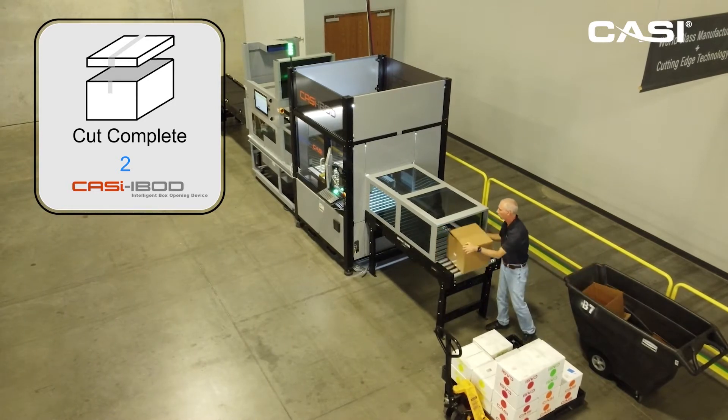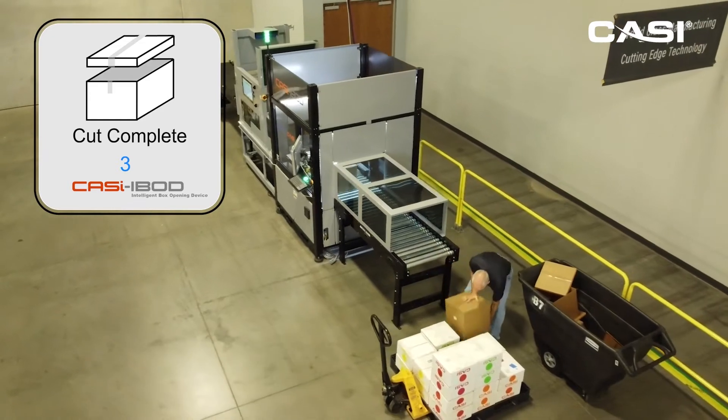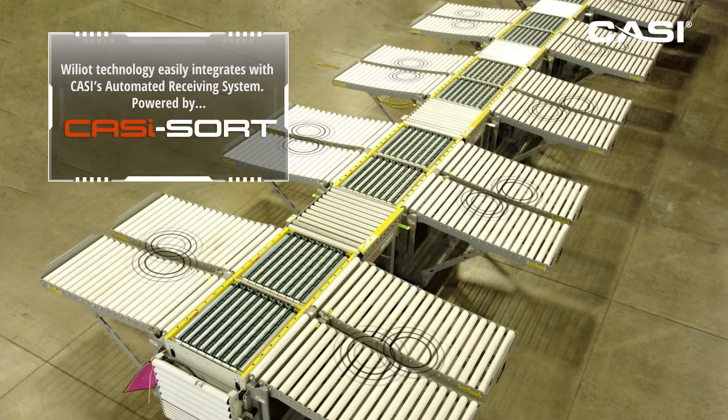After this point, these decanted white boxes then need to be relocated into a new area of the warehouse. Here, BLE tags will be applied to the boxes and they will be sorted by inventory location by this system, the CASI sort.